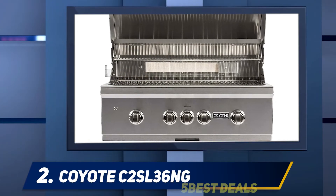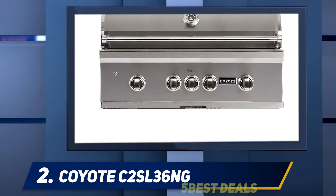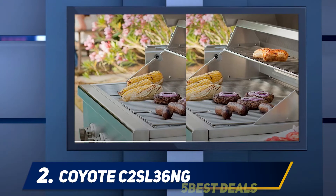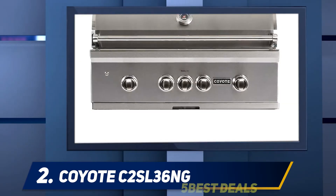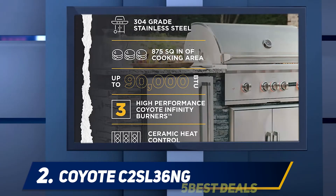Coming in at number 2: the Coyote C2SL36NG. In the middle-of-the-road category, the runner-up is the Coyote S series. I can't rave about this entry enough — the sheer range of its abilities is more than worth the price. You'd expect this kind of performance out of a luxury or restaurant-quality grill, but what's impressive is that you get that luxury vibe alongside the durability for which the Coyote brand is so well known. That's a can't-miss combination for any BBQ boss.